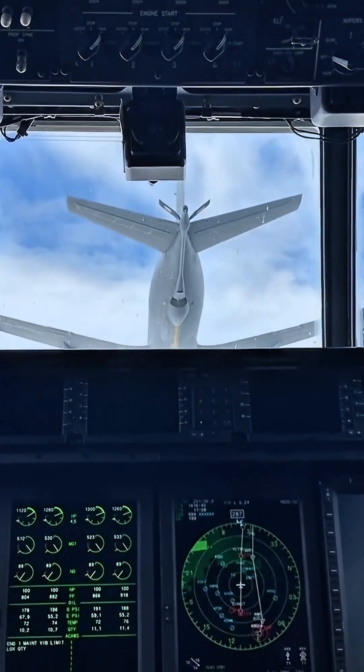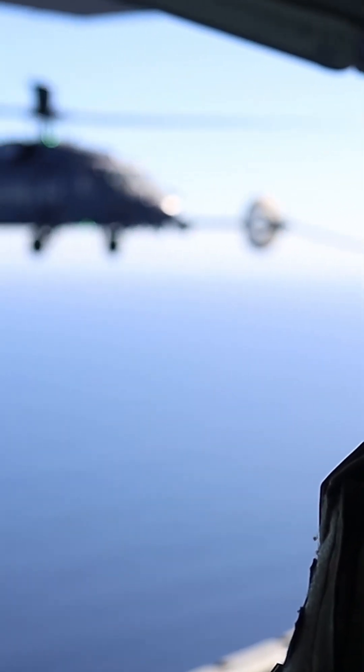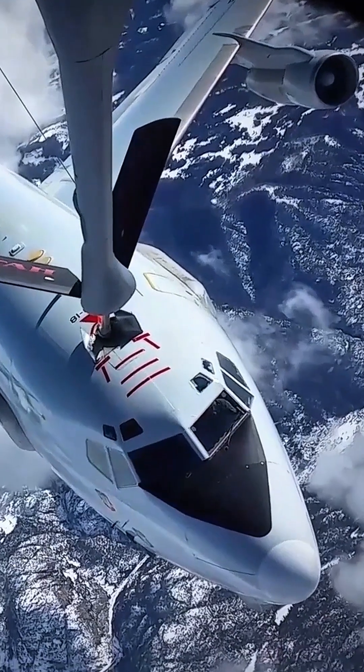Either way, it's pricey and tricky, and so only the military does it. And, just in case you are wondering, even helicopters can be refueled using this method. Why bother? Simple. It keeps aircraft in the air longer, making them practically unstoppable.